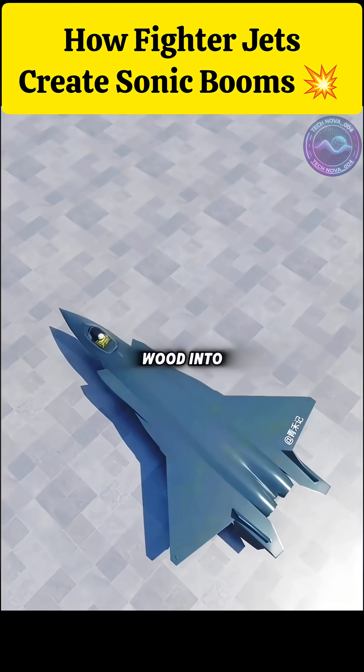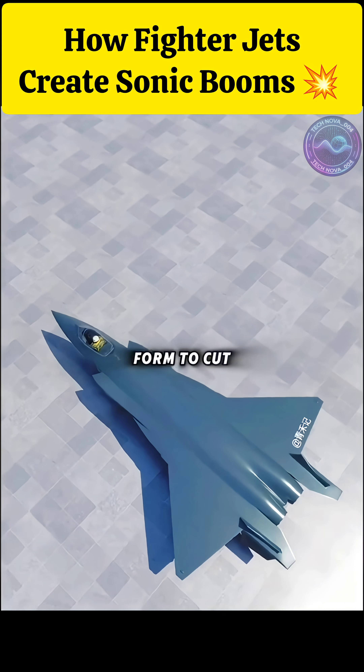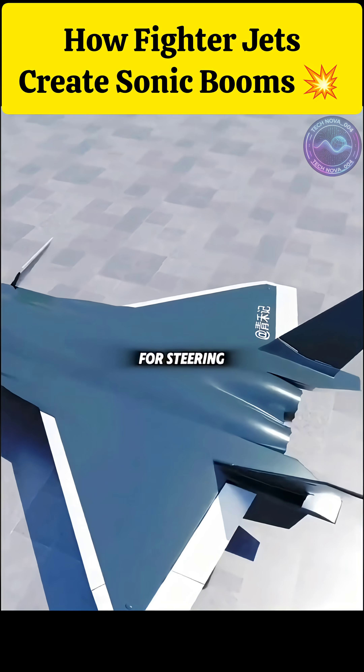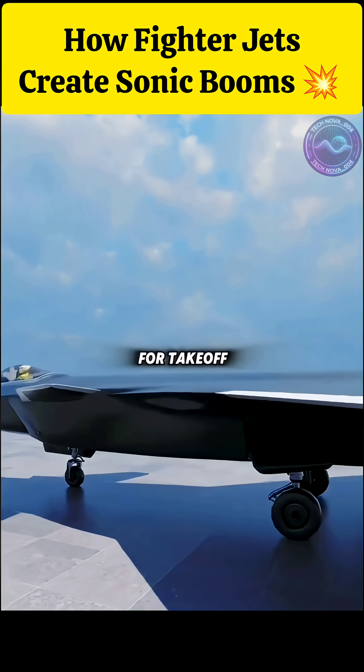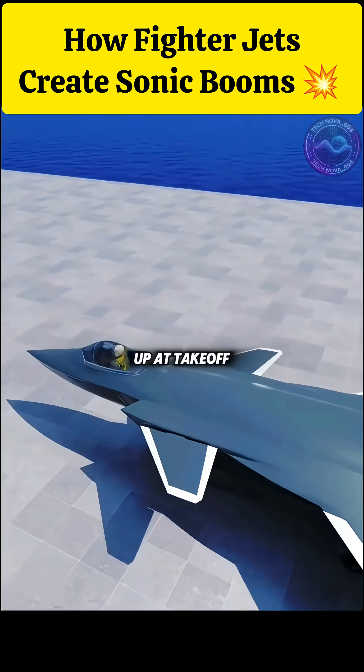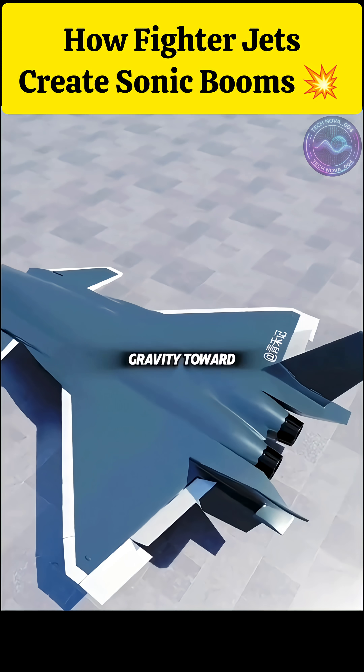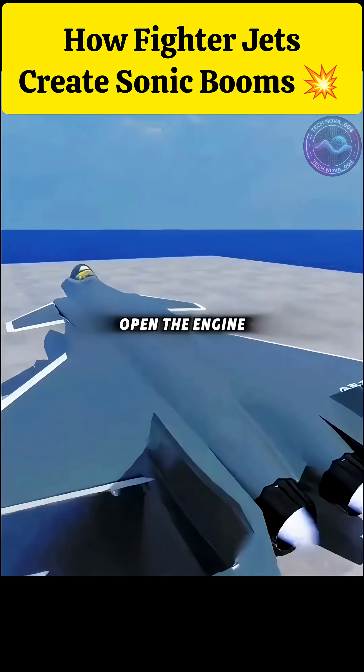To make it go faster, reshape the wood into a fighter jet's triangular form to cut drag, fit wings that can rotate 360 degrees, add a tail for steering, and put on three wheels for takeoff. Replace the wind with a thrust engine. Tilt the wings up at takeoff so the airflow lifts it, and tilt the tail up to keep the center of gravity toward the rear. Open the engine, and it flies.